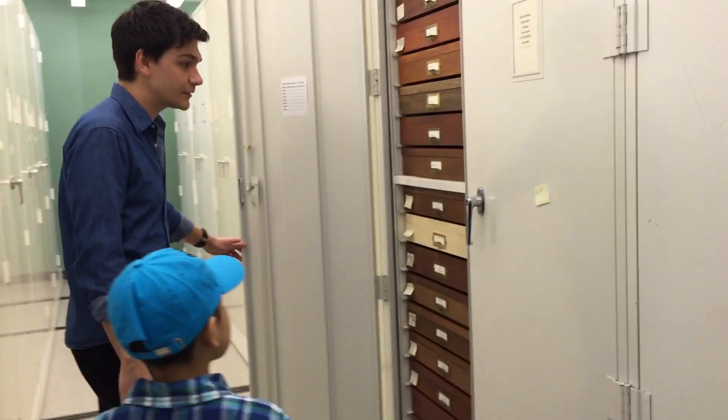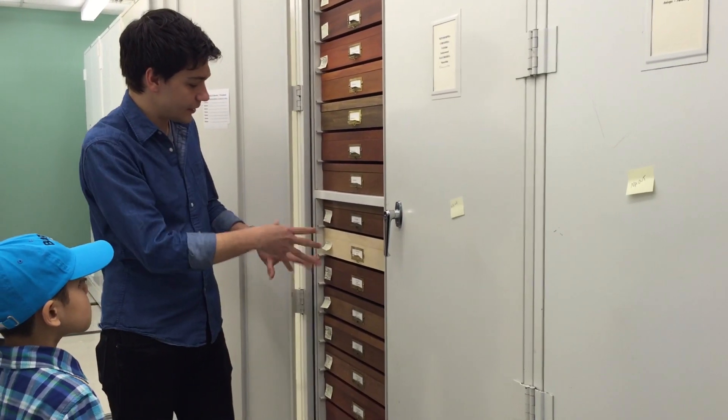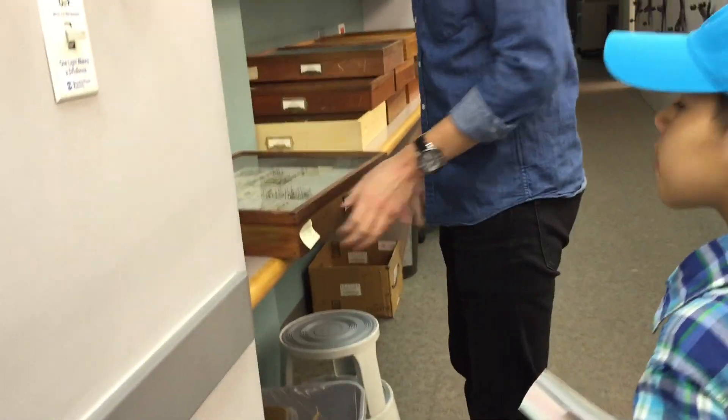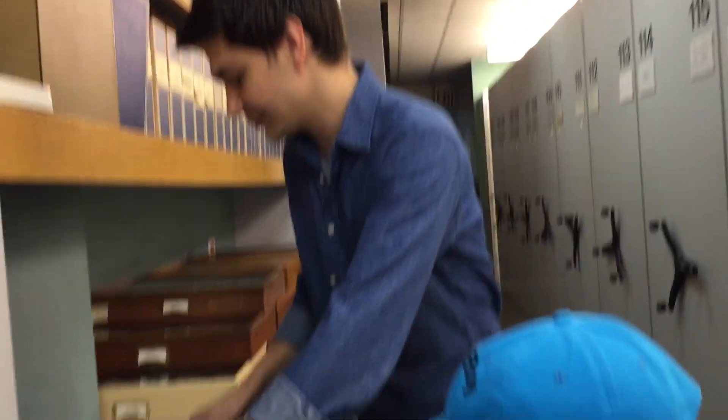If we open one of these, we see these here. On the outside will be one group name, and then inside are the other group names. So we can actually open them, pull them out, and here's a whole bunch of Hemipterans. Every drawer — these are drawers or trays — and every one of the cabinets is just filled with this kind of stuff.